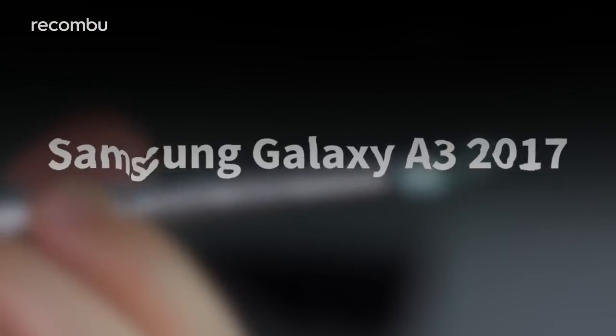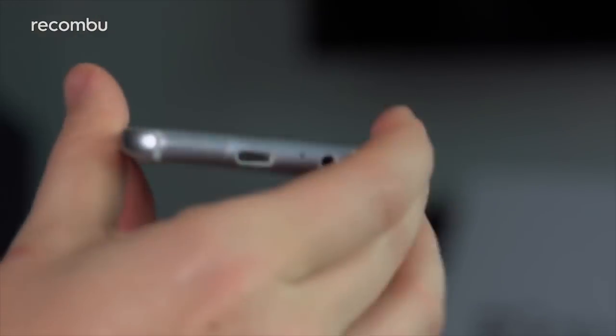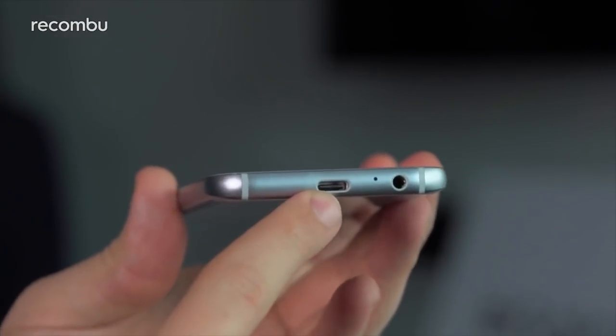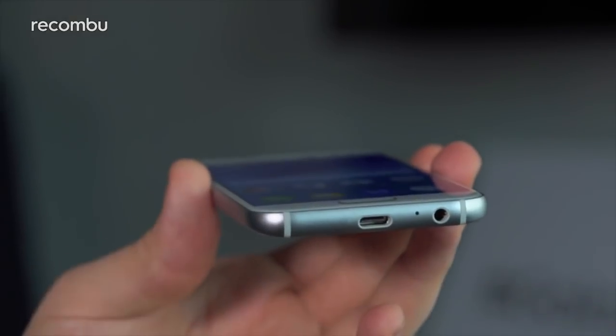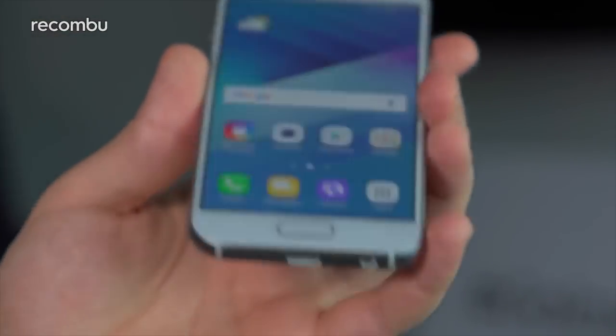Samsung Galaxy A3 2017. If your wallet isn't quite fat with cash, then take a look at Samsung's Galaxy A3 2017 instead. This compact 4.7-inch phone is a great way to enjoy water resistance on a budget, offering a dinky design that's pleasingly easy to handle. You get a 720p HD display that's still pretty crisp, as well as a 13-megapixel rear camera and a smooth enough everyday experience.